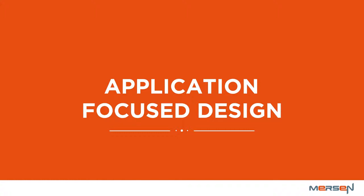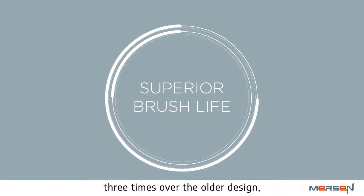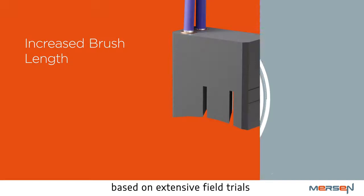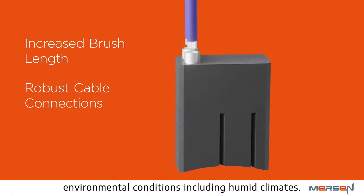A number of key brushes in the wind industry have undergone design upgrades. These construction upgrades have resulted in superior brush life of almost three times over the older design, along with added reliability of the product based on extensive field trials. Increased brush length has added usable carbon on the brush. Robust cable connections show improved operation over a wide range of environmental conditions, including humid climates.